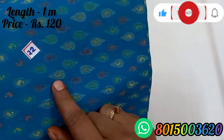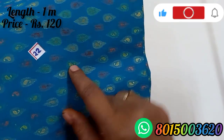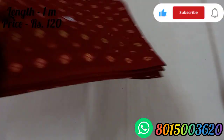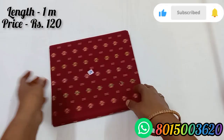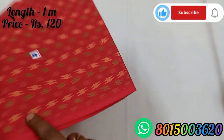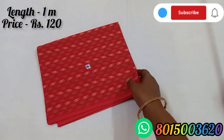Blouse number 21 is a white color and a blue color. Blouse number 22 is a blue color. Blouse number 23 is a blue color. Blouse number 24 is a pinkish orange color.